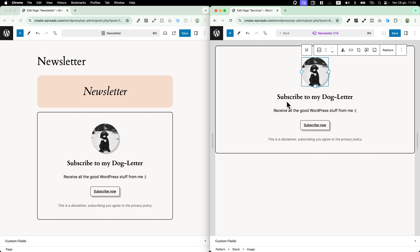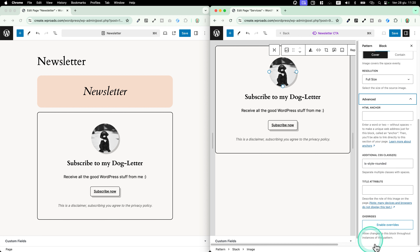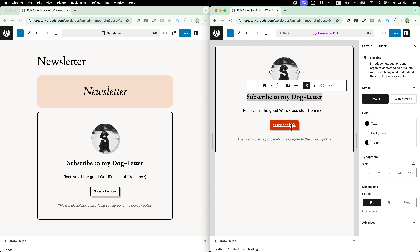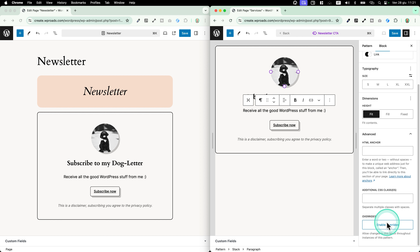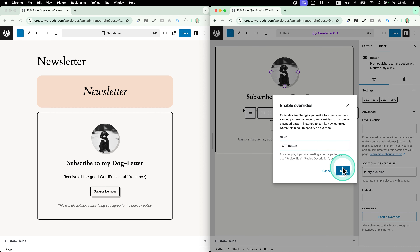For example, I want to be able to change the image, the title, the description and even the link of the button. I select the image, open the settings, scroll down, and in the advanced tab I see a new option called 'overrides'. I click 'enable overrides' and it asks me to give a name — in this case, 'CTA image'. I do the same for the title, giving it the name 'CTA title', then for the description as 'CTA description', and the single button as 'CTA button'. Be careful to select the single button and not the group of buttons.